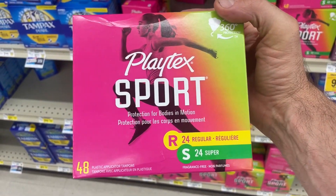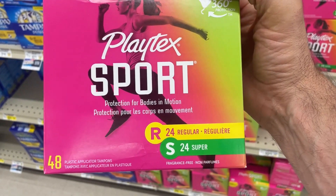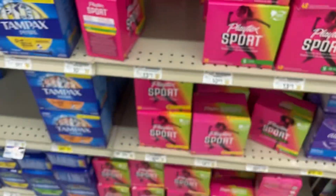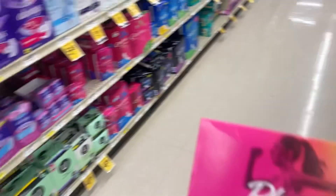Some feminine products here - Playtex Sports, 24 regular and 24 super. What do these go for? $13.79. Wow, okay.